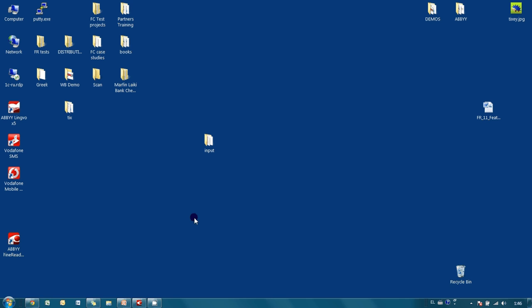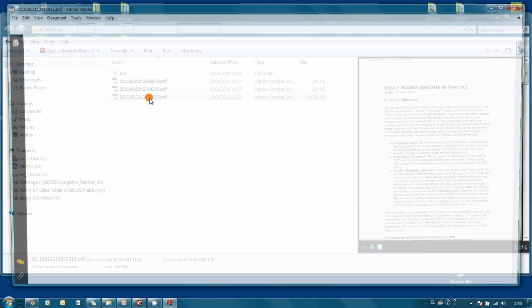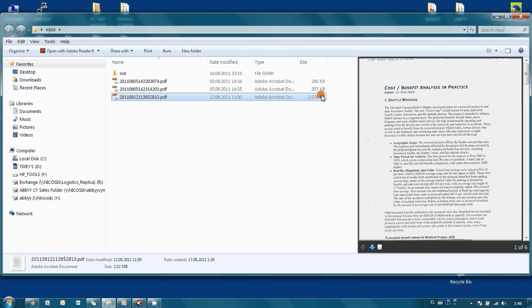Now let's take a look at how it works in practice. I scanned three articles to PDF files and saved them to this folder. As you may see, one of these articles consists of six pages. Now let's make these PDF files searchable.